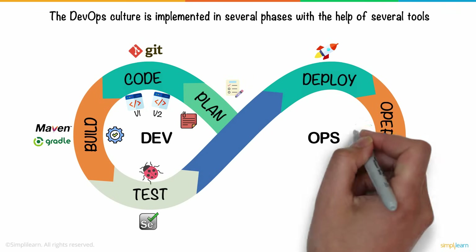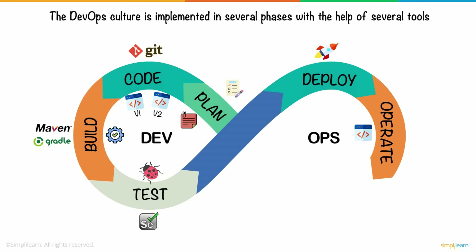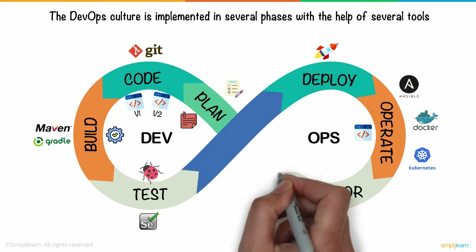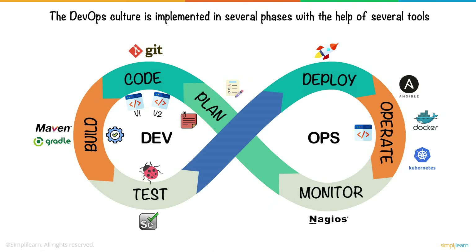The operations team deploys the code to the working environment. The most prominent tools used to automate these phases are Ansible, Docker, and Kubernetes. After the deployment, the product is continuously monitored, and Nagios is one of the top tools used to automate this phase. The feedback received after this phase is sent back to the planning phase, and this forms the core of the DevOps lifecycle — the integration phase.